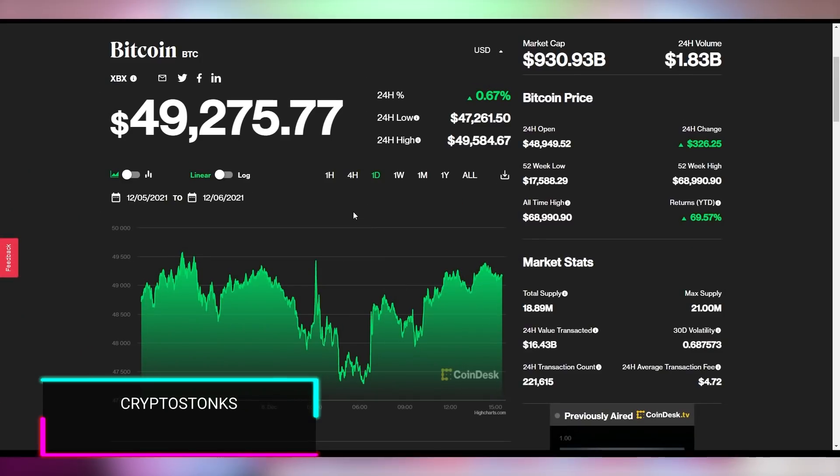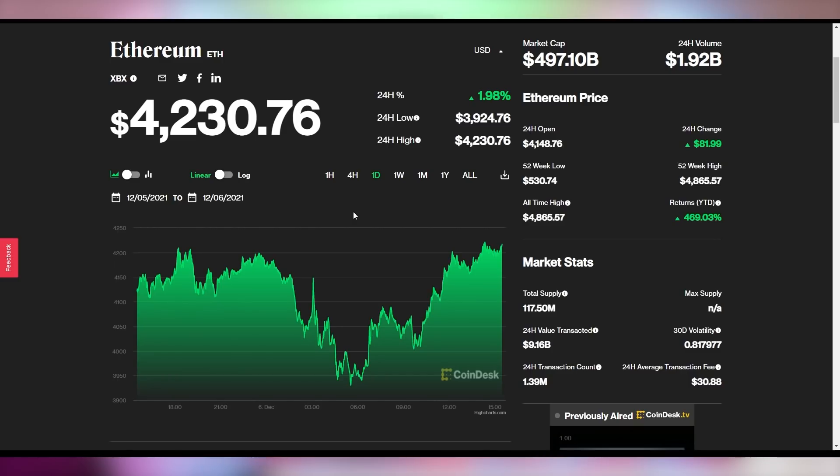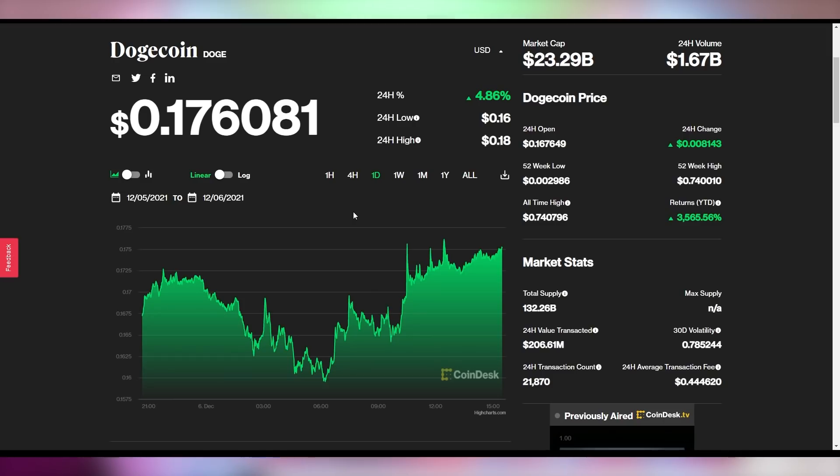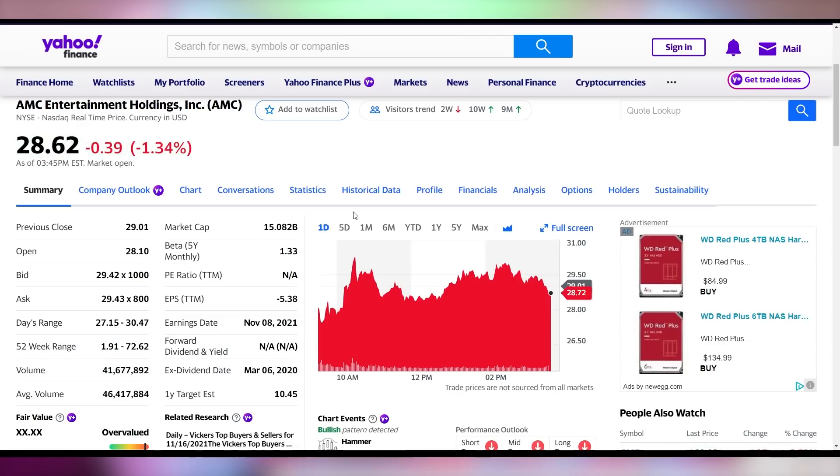And now some crypto and stonks news. Bitcoin is pinching up just a little bit, recovering from that dip on Friday — still below $50,000 and below a trillion dollar market cap, sitting at $49,275. Ethereum is up 2% to just under a $500 billion market cap, sitting at $4,230. Dogecoin is also up roughly 5% to 17.6 cents. GameStop is down slightly 2.18% at $168.28, and AMC is down a little as well to $28.60.